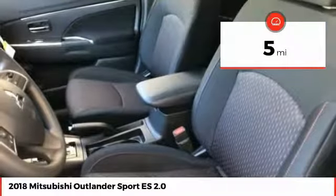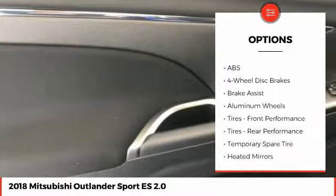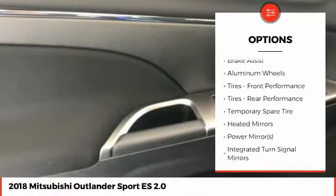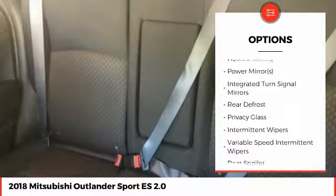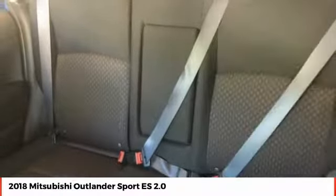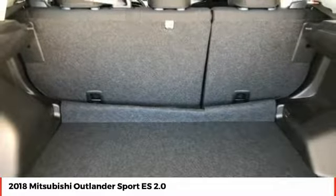Here are some of this vehicle's great options: stability control, steering wheel audio controls, anti-lock braking system, keyless entry, traction control, backup camera, Bluetooth, adjustable steering wheel, driver airbag, and power steering.